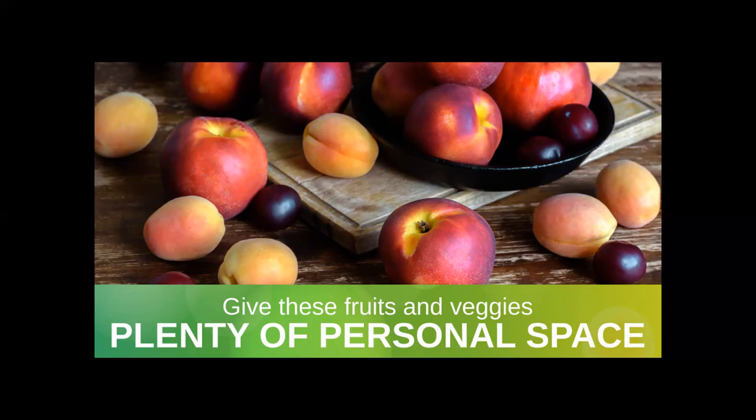Gas-producing fruits and vegetables are apricots, apples, avocados, bananas only when unripe, cantaloupe, figs, honeydew, kiwi, nectarines, peaches, plums, and tomatoes.